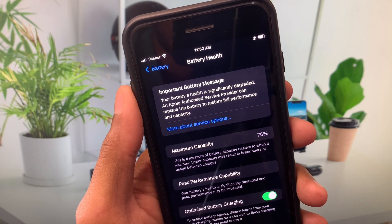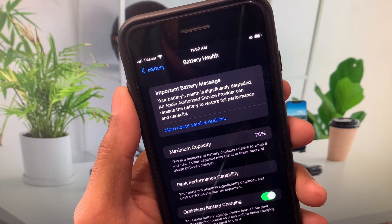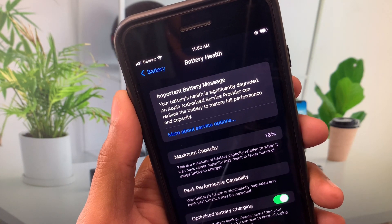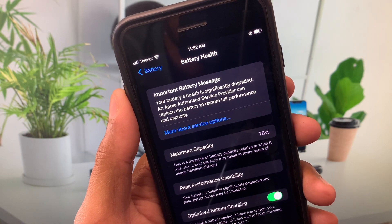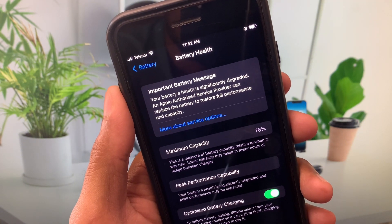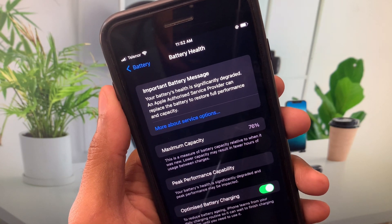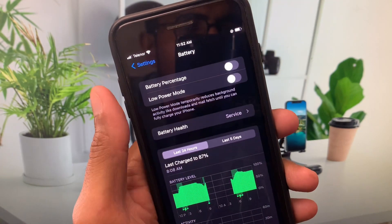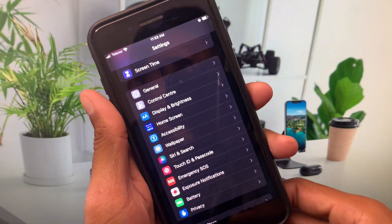Hello everyone and welcome back to my YouTube channel. In this video I'll help you fix the important battery message: 'Your battery's health is significantly degraded and an Apple authorized service provider can replace the battery to restore full performance and capacity.' If you find this type of error on your battery health and are facing this issue again and again, I'll help you fix this problem.